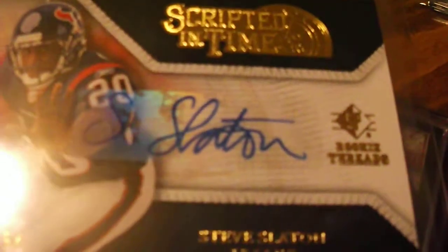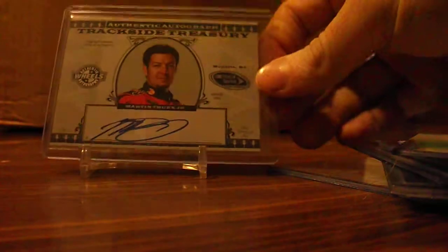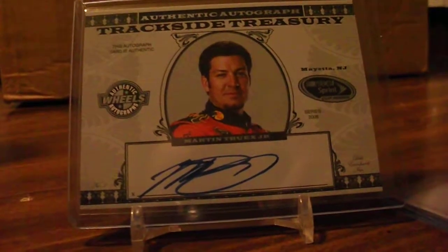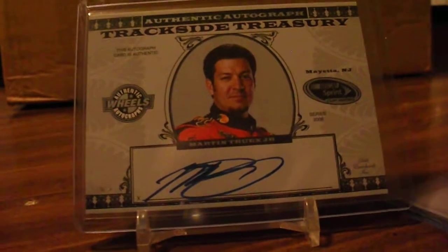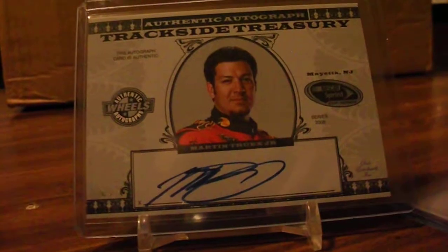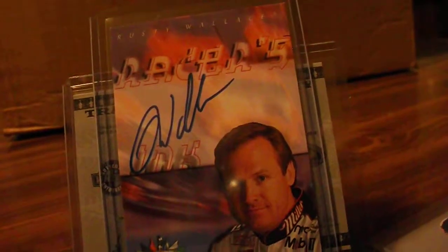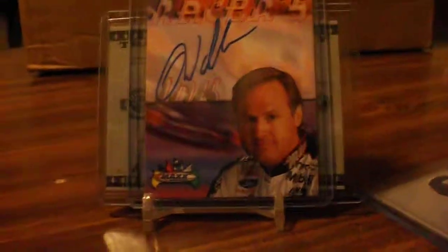And a Steve Slaton autograph, scripted in time from Rookie Threads. The last two were NASCAR pickups — got this Martin Truex Jr. We haven't heard much from him since he got kicked out of the chase last year. And a Rusty Wallace autograph, numbered out of max.